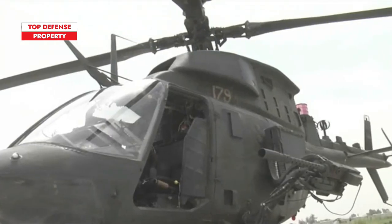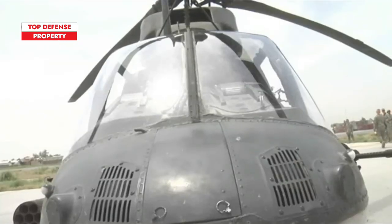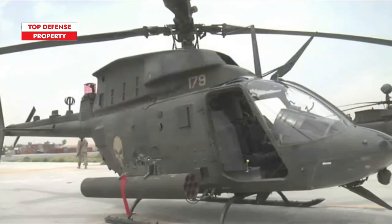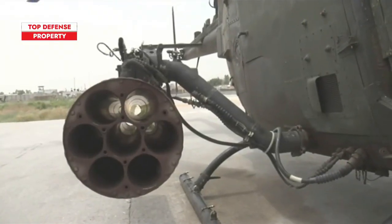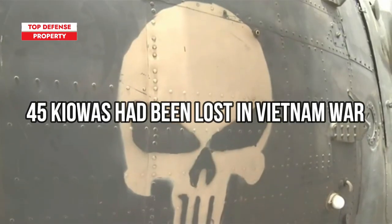The Kiowa was first delivered to the Army in 1969. A few months later, it made its combat debut in Vietnam. By 1975, when the Vietnam War ended, 45 Kiowas had been lost.